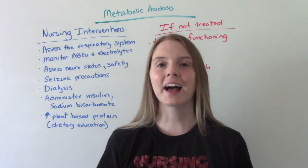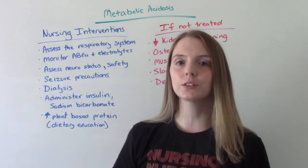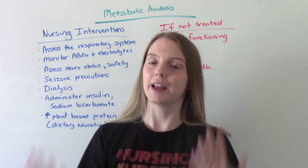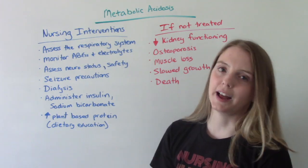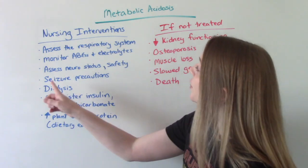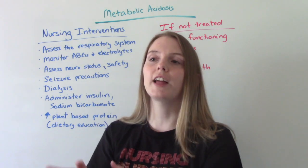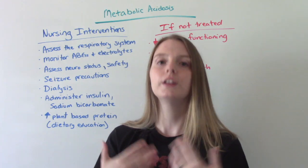Now let's talk about our nursing interventions. We want to assess the respiratory system — make sure their lungs are working well, because the respiratory system is going to want to compensate for poor kidney functioning. If the respiratory system also isn't working well, we have a bigger problem. We want to monitor their ABGs and electrolytes, assess their neurological status, and assess for safety. They might need to be put on seizure precautions. Our interventions really reflect the cause — we're not going to do all of these things for every single patient, but use what's most appropriate depending on the cause.